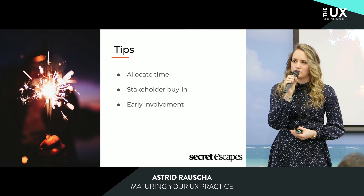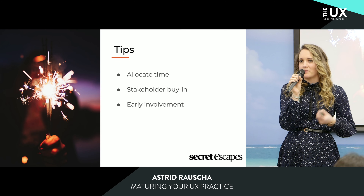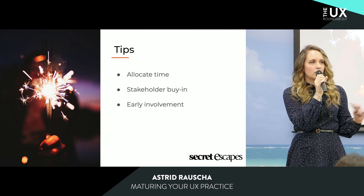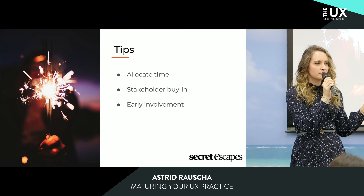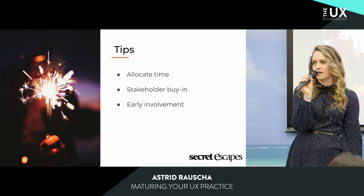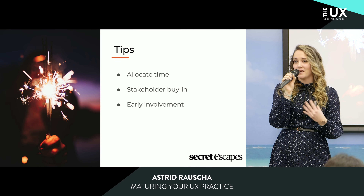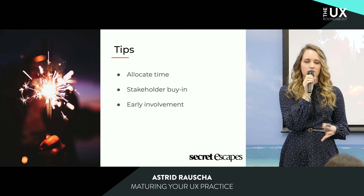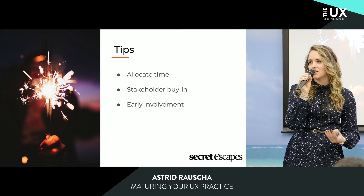The second challenge was getting stakeholder buy-in. It's not easy to convince business owners that you have to fundamentally change the way you create and design a product, especially if it already makes money. But we got the buy-in by linking it to an already ongoing project that stakeholders were really excited about, and we used that spark to transfer onto our initiative. The third challenge was adoption. People sometimes get really attached to visual elements, and it's difficult to make them accept the benefits of a new design language. But by involving them directly from the start, you make them feel valuable and their opinion counts, which makes them more open to changes.